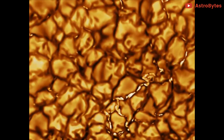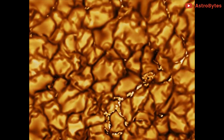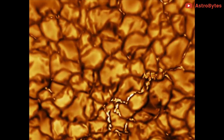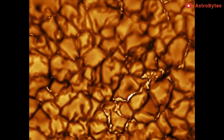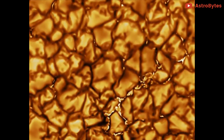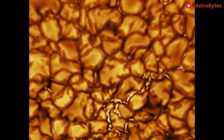The vicious movement of heat on a near-unimaginable scale. The National Solar Observatory gives some staggering context: the movie shows the turbulent, boiling gas that covers the entire Sun. The cell-like structures, each about the size of Texas, are the signature of violent motions that transport heat from the inside of the Sun to its surface.